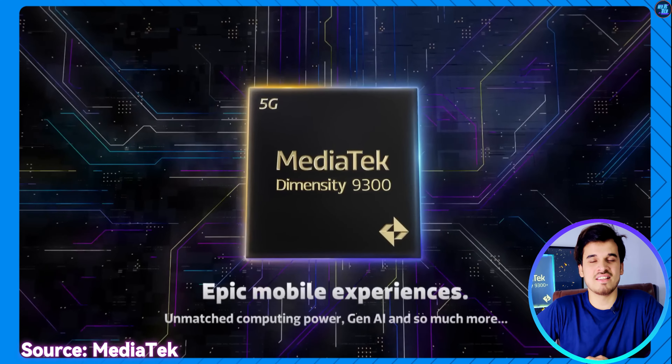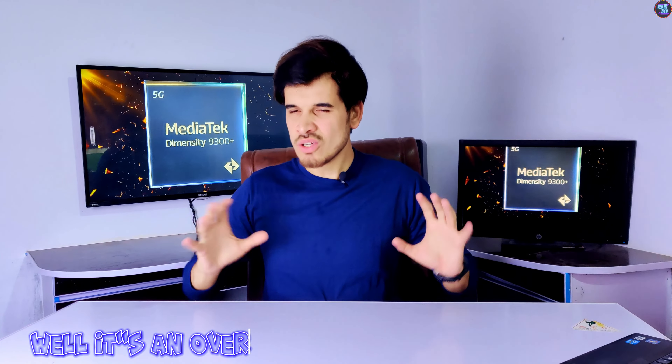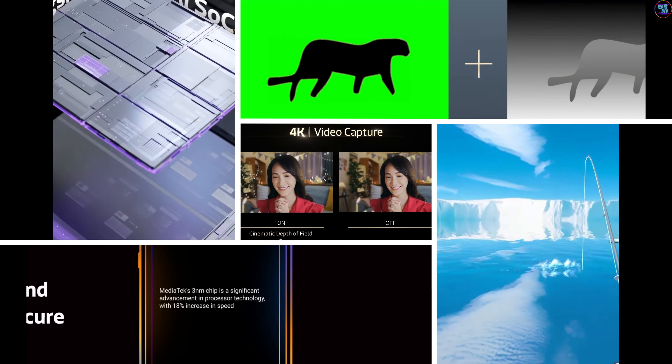The MediaTek Dimensity 9300 Plus is not the successor of the Dimensity 9300 — it's an overclocked version of the current Dimensity 9300, with a faster CPU, faster GPU, faster AI, faster NPU, faster APU, better ISP, and many more improvements.